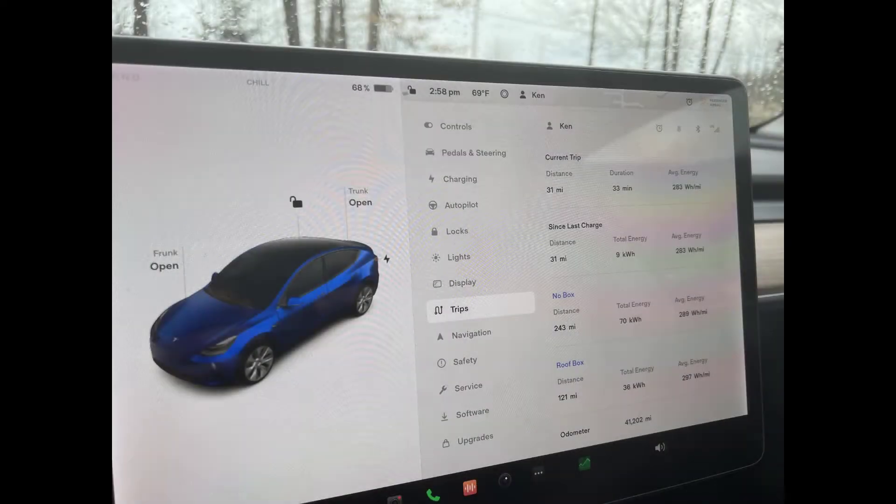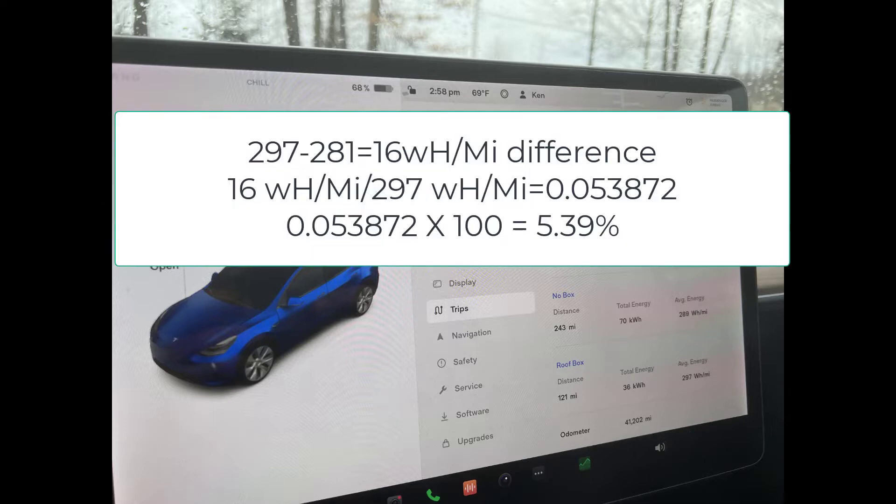We used 297 watt hours per mile with the roof box compared to the original 281 watt hours per mile without it. This means we averaged 16 watt hours per mile more with the roof box than without. Dividing the 16 additional watt hours per mile by the total 297 watt hours per mile gives us a loss of 5.39%. With the adverse wind and rain factored in, let's round this down to an even five percent reduction.